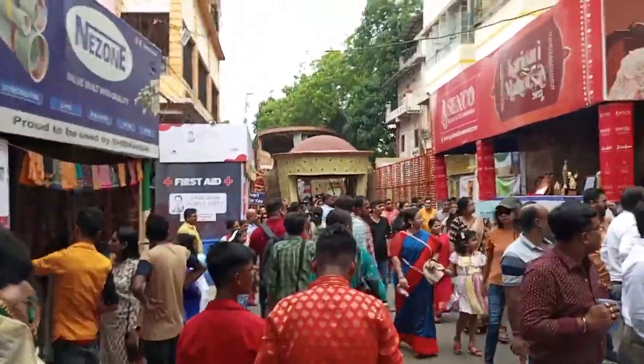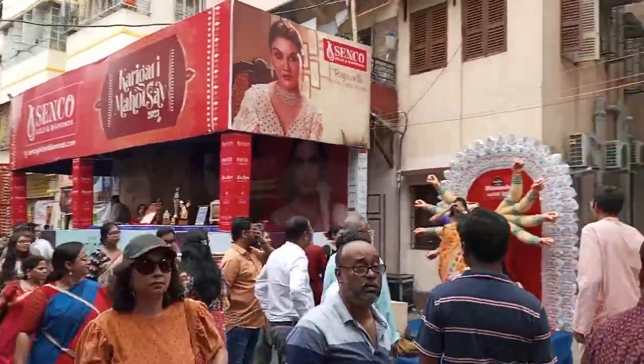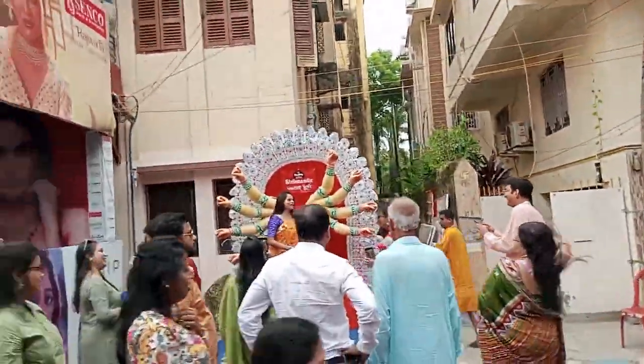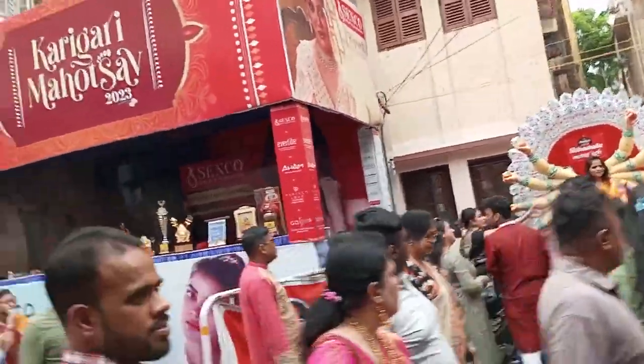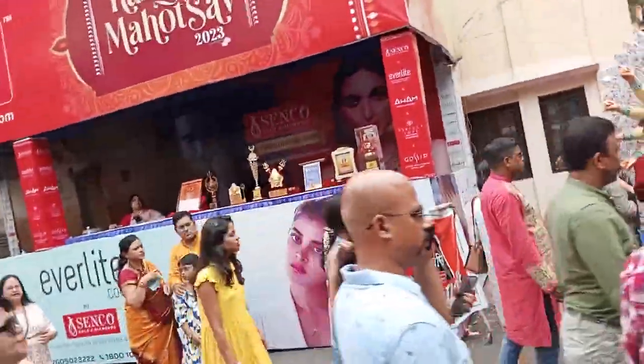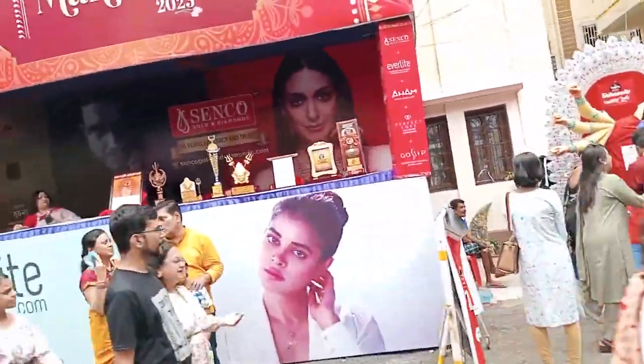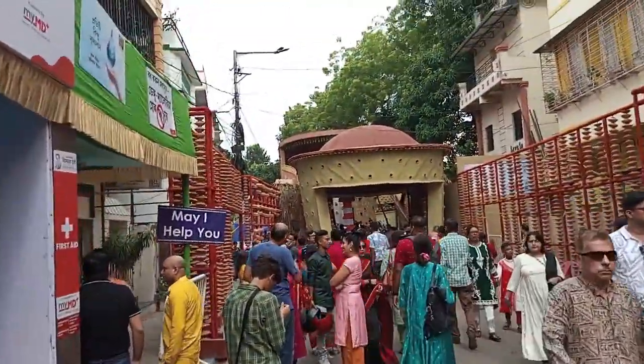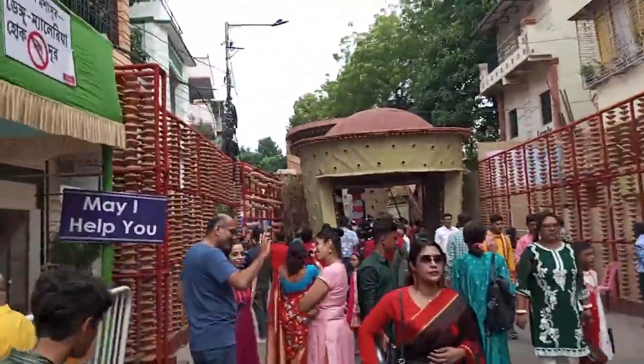We are crossing the land of the Shib Mandir Pujamando. We are heading back to Shib Mandir Pujamandir. Look, we are going to find out a way. This is not enough. It's also a perfect garment. We will make it look great.